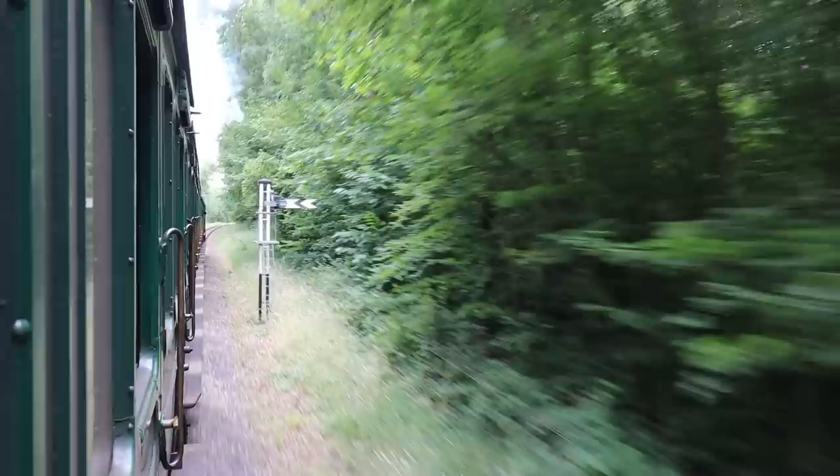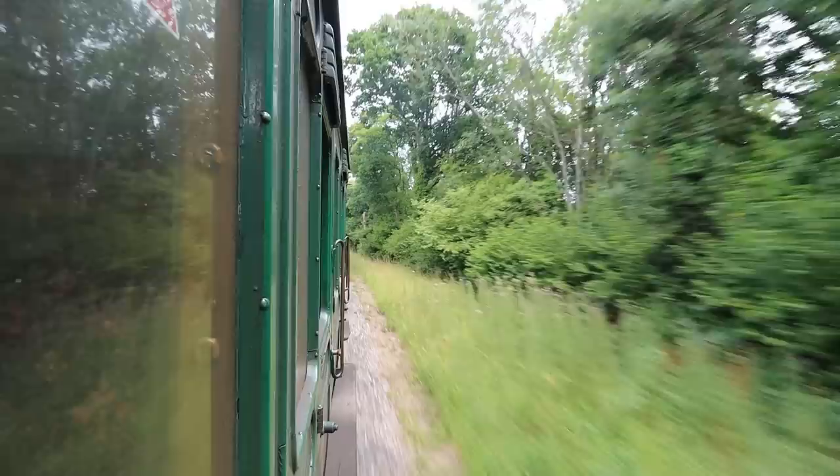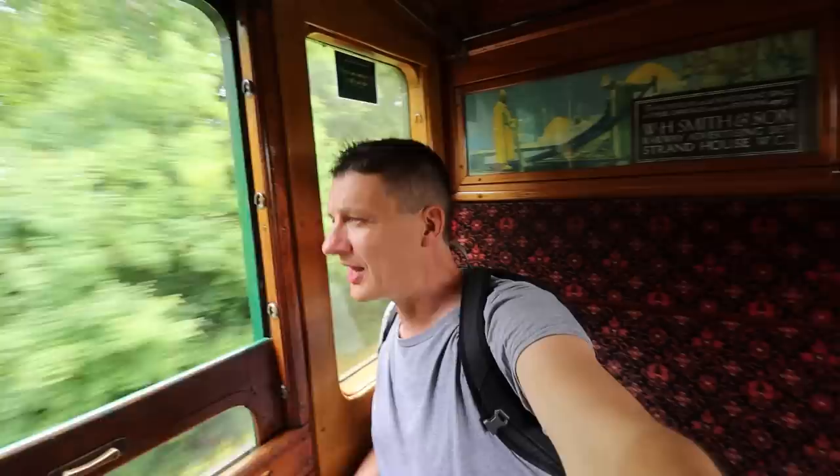It's a nine-minute journey to Smallbrook Junction. We've slowed down — I feel like we're getting close. It's bending around. I think I can see the Island Line Railway. Oh, there's the railway.